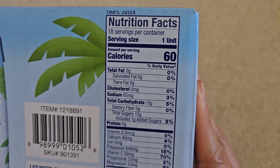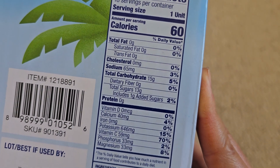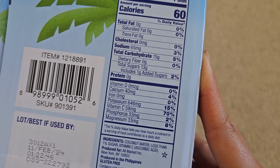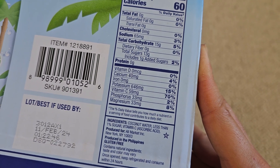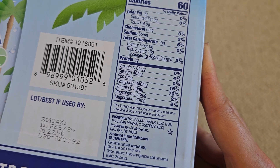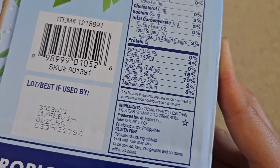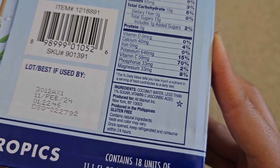18 servings, one unit per serving. 60 calories per serving. There's 65 milligrams of sodium at 3%. Carbs: 15 grams, 5%. 13 grams of sugars, which includes one gram of added sugar, 2%. 40 milligrams of calcium, 4%. 646 milligrams of potassium, 15%. Vitamin C: 59 milligrams, 70%. Phosphorus: 33 milligrams, 2%. And magnesium: 33 milligrams, 8%. Ingredients are coconut water and less than 1% of sugar and vitamin C.